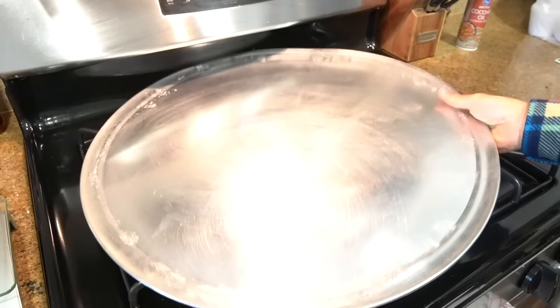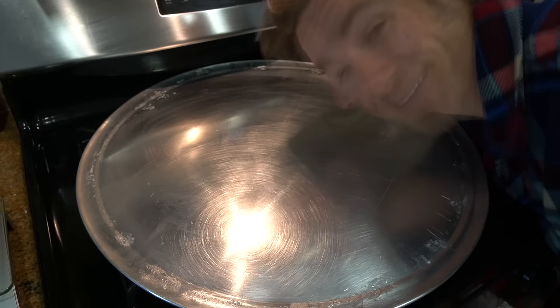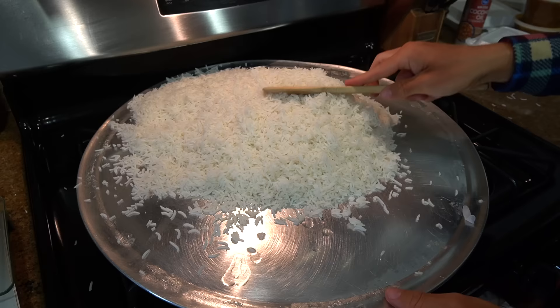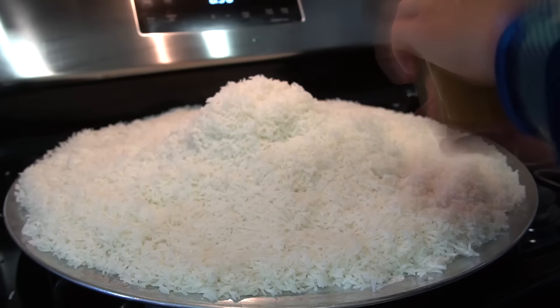We're going to make a massive Indian curry challenge. Without further ado, it's time to make a massive Indian curry feast. I'm about to try to make $130 worth of curry and rice sit on this platter. Oh my gosh, it's so much rice. Chicken curry to start us off.